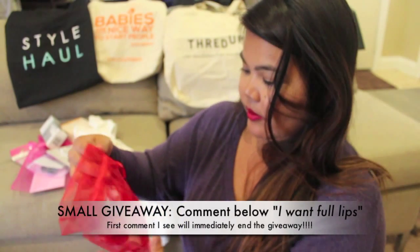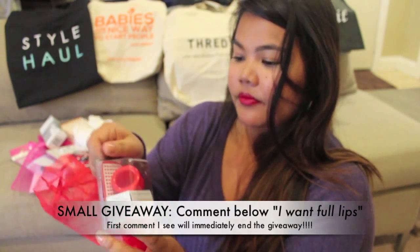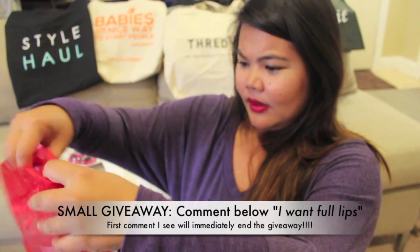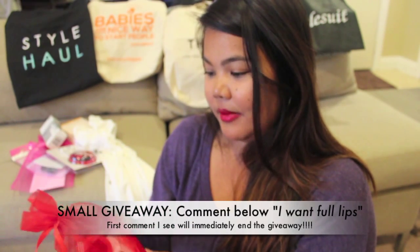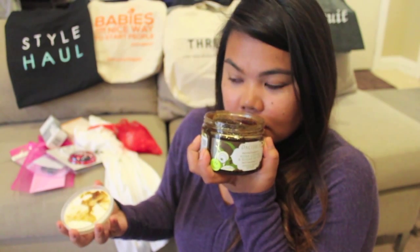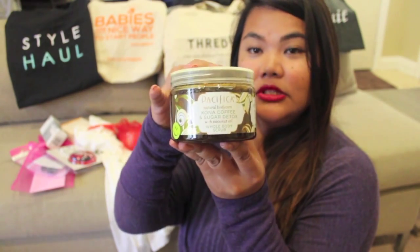The next item was from Full Lips. I don't know if I necessarily need it because I feel like my lips are already full, so I may give this to somebody else who wants fuller lips. The next one is from Pacifica — it's Kona Coffee and Sugar Detox. I love these exfoliators. Oh man, it smells so good. This will help smooth and tone the skin, so I'm excited to try that out.